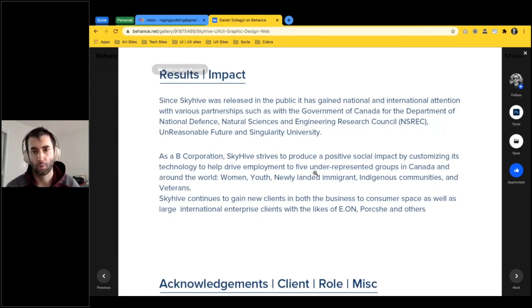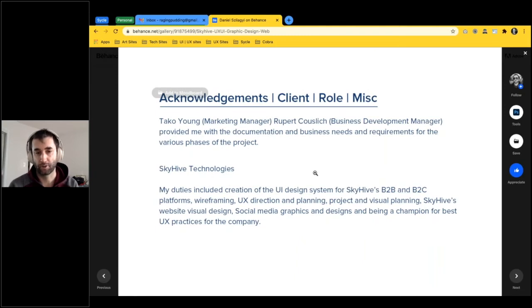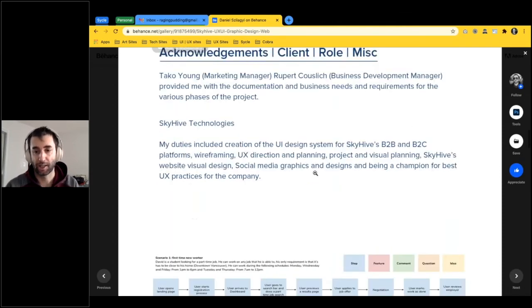Our results over a year-plus of working on this project: we ended up working with the Government of Canada and specifically the Department of National Defense as one of our first contracts. We secured a contract with NSERC at Victoria, and were admitted to Unreasonable Future as a portfolio company, as well as Singularity University. We also became a B Corporation. My duties involved UX design, art direction, planning, creating the UI system and design libraries for both the consumer and enterprise platforms, along with social media graphics.